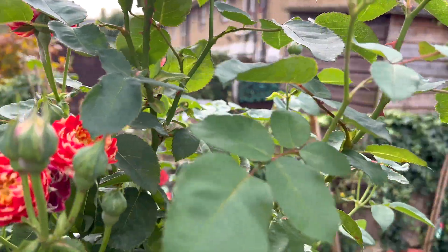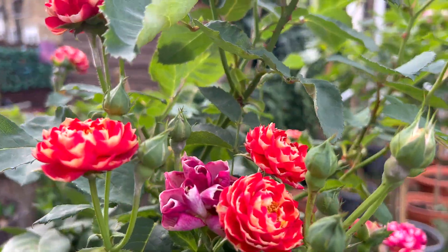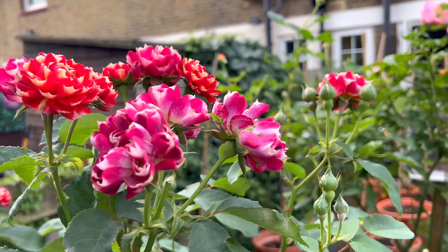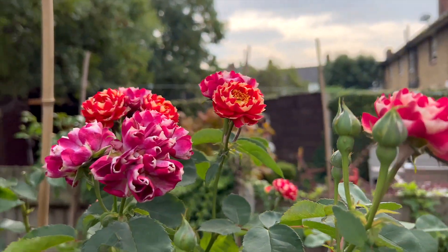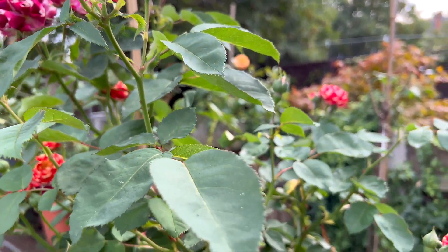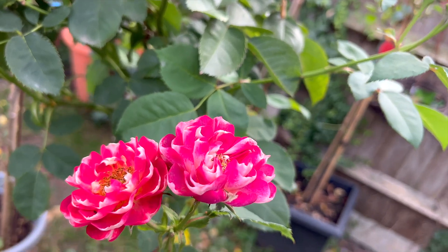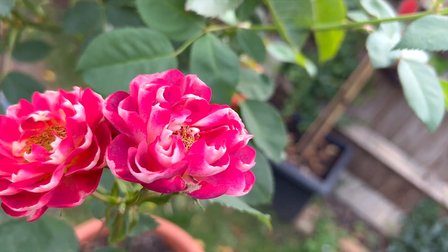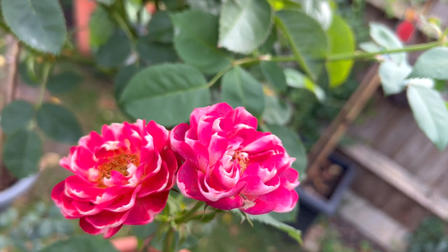She's quite healthy, I would say. She got a bit of powdery mildew, which most of my roses start having after this wet summer and then hot September. But overall, this rose is doing pretty good. See how unusual her color is.